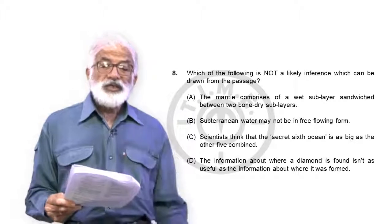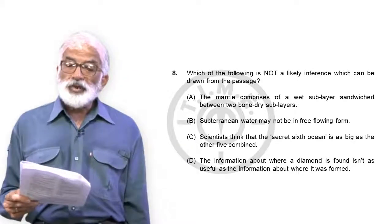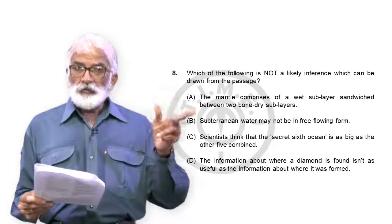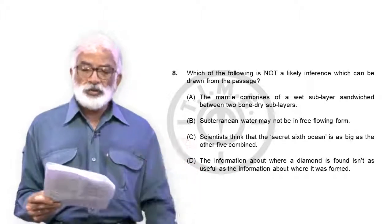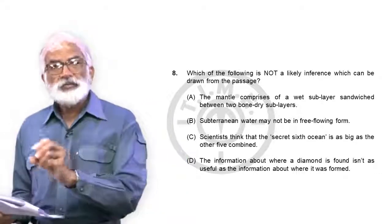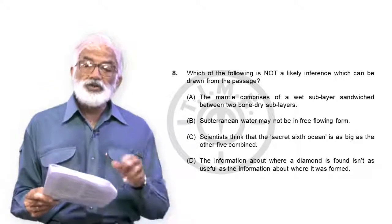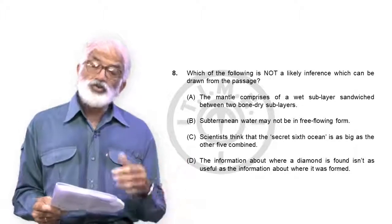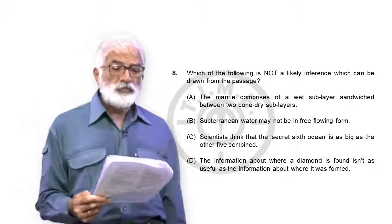Question 8: which of the following is NOT a likely inference? Option A — the mantle comprises a wet sub-layer sandwiched between two bone-dry sub-layers — we've been told that: top and bottom bone dry, the middle transition zone holding moisture. That's a valid inference. Option B — subterranean water may not be in free-flowing form — we know it's in moist mineral, not free-flowing. Valid inference. Option C — scientists think the secret sixth ocean is as big as the other five combined — that amount of water is stated at the very start of the passage. Valid inference.